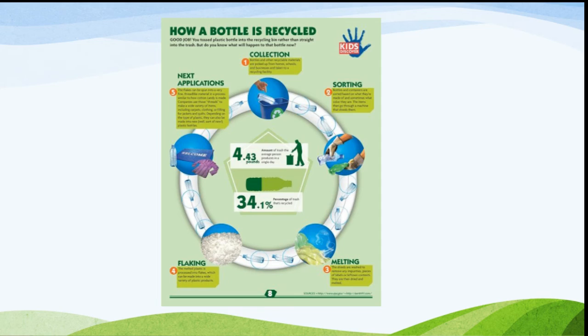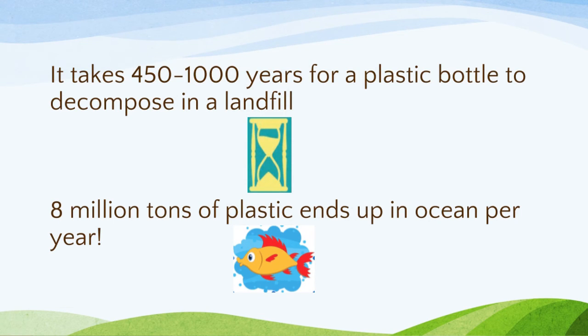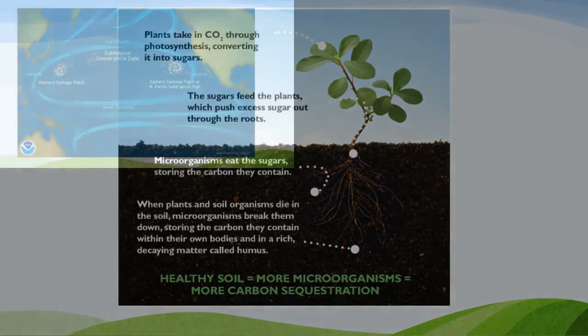PepsiCo purchases half of all PET, but there are not enough plastic bottles making it into the recycling system. Many become litter. In Iowa, most water bottles find their way into the landfill or litter the sidewalks and roadsides. It takes 450 to 1,000 years for plastic bottles to decompose in a landfill.